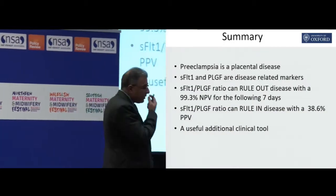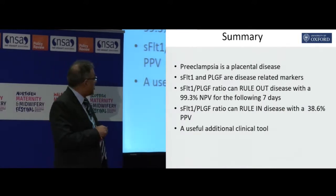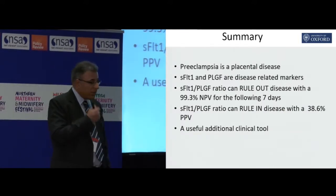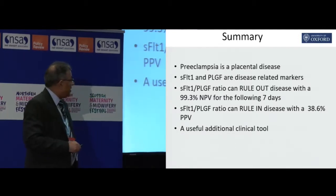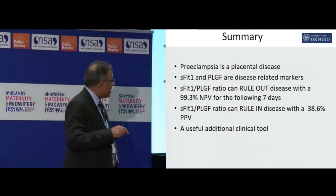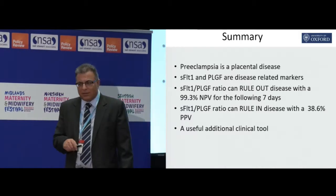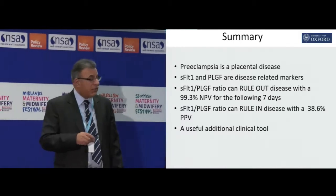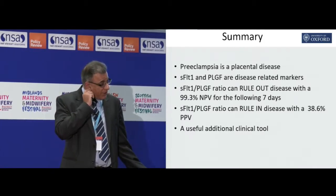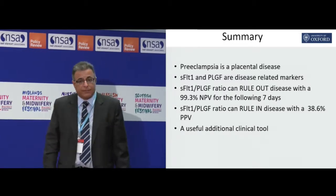Preeclampsia is a placental disease, and these two markers — soluble FLT1 and PLGF — are disease-related markers. The ratio can rule out the disease with a 99.3% negative predictive value for the following seven days, and can rule in disease with a 38.6% positive predictive value for the next four weeks. Given what we've got at the moment — which is proteinuria and blood pressure — I think it's a useful additional clinical tool. Thank you.